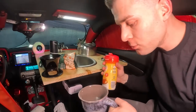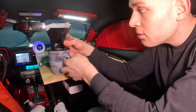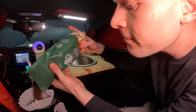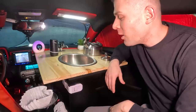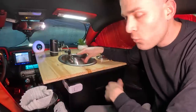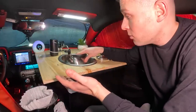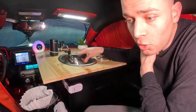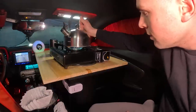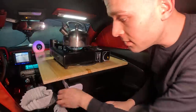I like my coffee extra cream, extra sugar — how do you guys like your coffee? Let me know. It is so nice having a water system in my car — that is a game changer. Without water, I don't know what I would do. You can't do dishes, you can't cook. I love it. Let me turn up the AC because it's gonna get nice and hot in here.